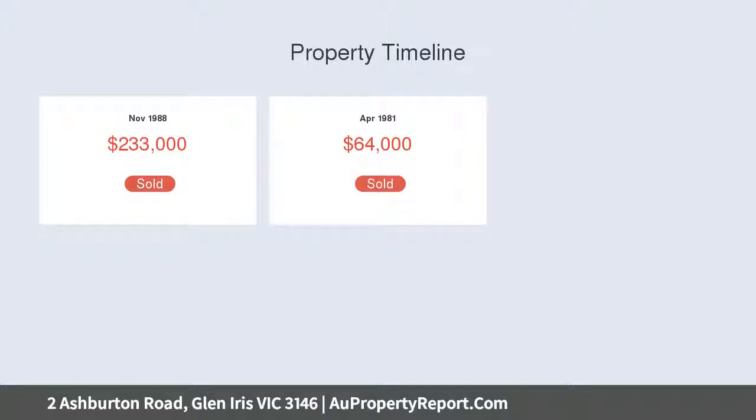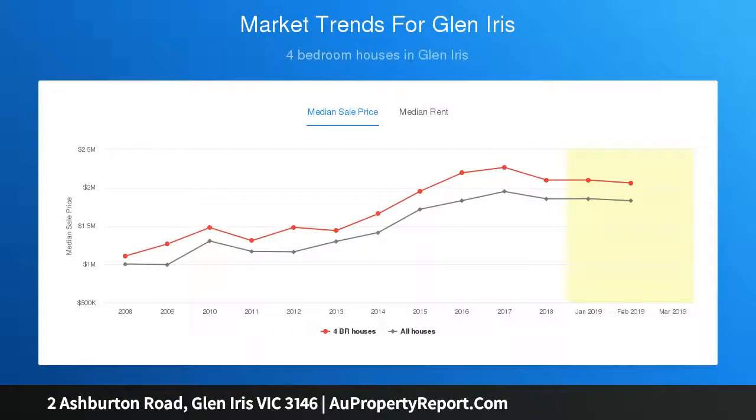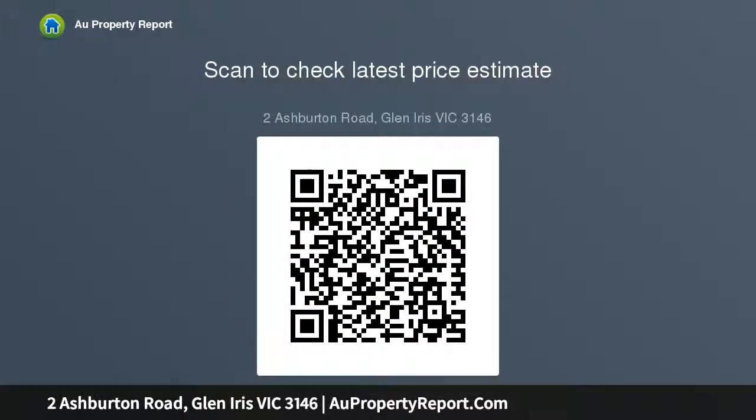Beyond established gardens and a charming facade with porched entryway, be greeted by bright, airy and immaculately presented interiors that seamlessly combine traditional elements with contemporary updates. The gracious open entry hall, framed by high ceilings and warm chestnut hardwood floors, introduces the elegance of a formal sun-bathed sitting room and adjoining study, detailing ornate open fireplaces, decorative ceilings and picture rails.